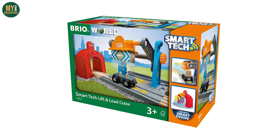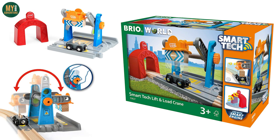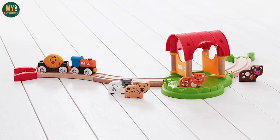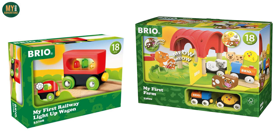Every year, Brio adds to their Smart Tech line-up, and every year they withdraw at least one set. This time, it looks to be the 33827 Lift and Load Crane. There are also two items in the My First Railway collection that are being removed: the 33708 Light Up Wagon and the 33826 Railway Farm Set.